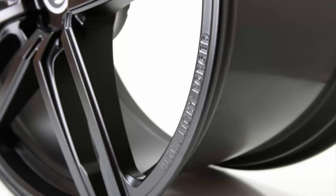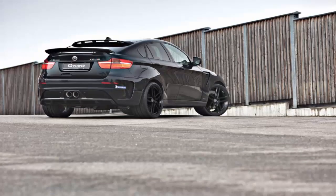G-Power BMW X6M Typhoon specifications. Engine: Displacement — 4.4 liters. Number of cylinders — V8. Aspiration — twin-turbocharged. Maximum horsepower — 750 hp / 551 kilowatts at 6,500 rpm. Maximum torque — 723 lb-ft / 980 Newton-meters from 3,000 to 4,500 rpm. New lightweight compressor wheels. New turbine blades. Stainless steel exhaust with high-flow catalytic converters and titanium end pipes. Bitronic 2 V3 ECU remap. Performance: Quarter-mile acceleration — 11.5 seconds. Top speed — over 186 mph.